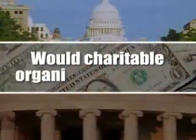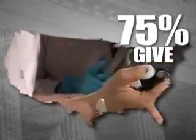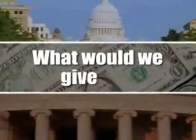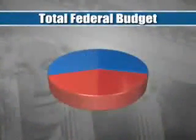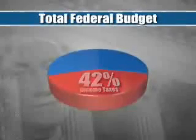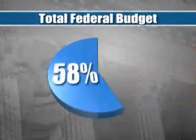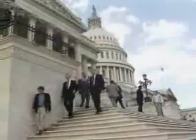Wouldn't charitable organizations suffer? No. Currently, 75% of American families give to charity. With more money in their pockets, Americans would be even more generous with their donations. So what would we give up? Nothing. Since federal income taxes support only 42% of the total federal budget, the government would still operate effectively with the remaining 58% of the budget, and federal workers would be absorbed into the burgeoning economy by the private sector.